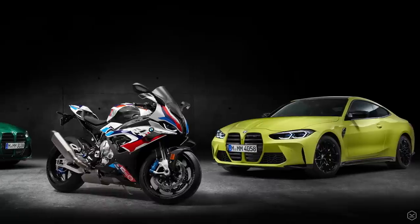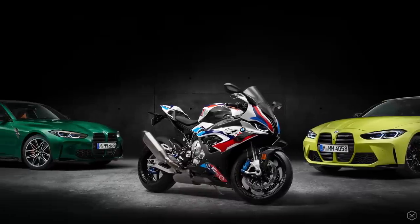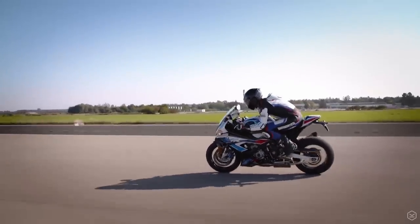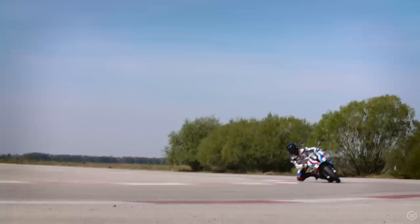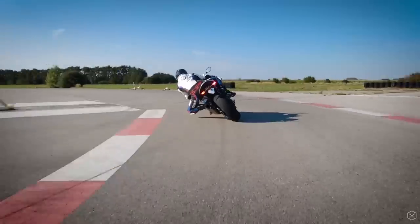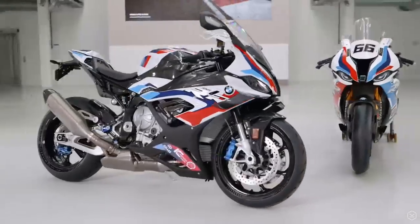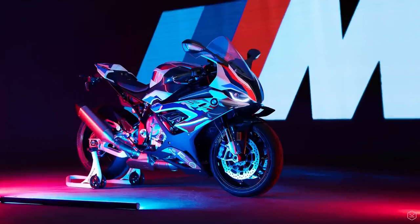BMW M cars are synonymous with performance and lead the BMW car line-up. The M1000RR is the first BMW bike to carry that letter at the front of its name, and in the same way that there's an M1, an M2, and an M3 and so on, perhaps we can expect a new dynasty of high-performance BMW motorcycles sooner rather than later.